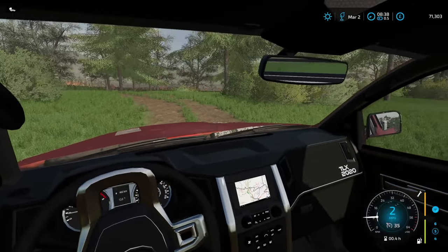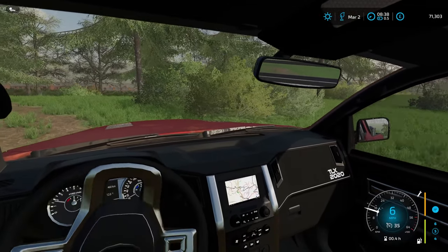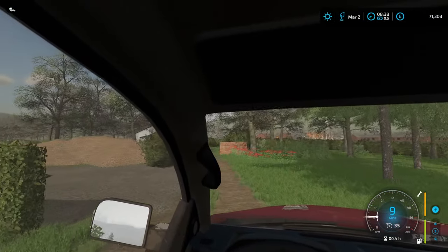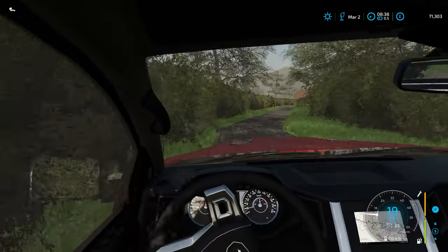Welcome back to another episode of the farmer contractor series with me, Simulation Fall Nation, here on Greenlands Farms. Today we've been looking at a potentially huge job out on the national park, and they also need a bit more wood chip clearing at some point soon, but we're not on that today.